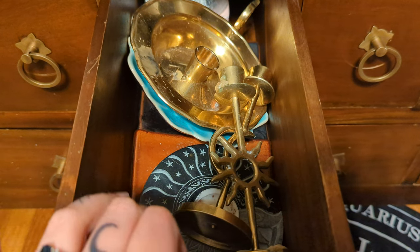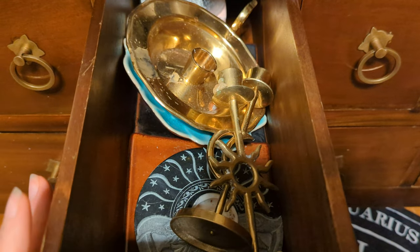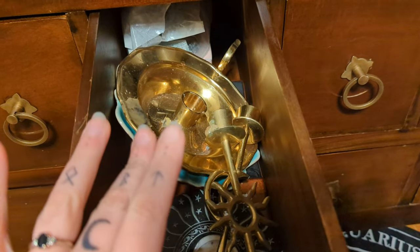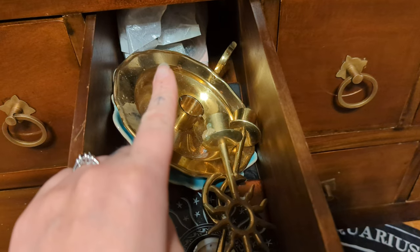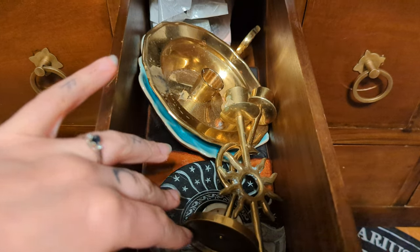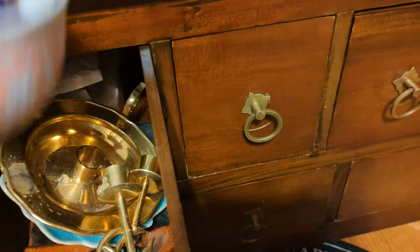If you've been watching my channel for a while, you will remember my other cats that just passed away this last year. So in here is all more candle stuff — I've got chime spell candles back there, and then these are like more fireproof plates and dishes and things like that.